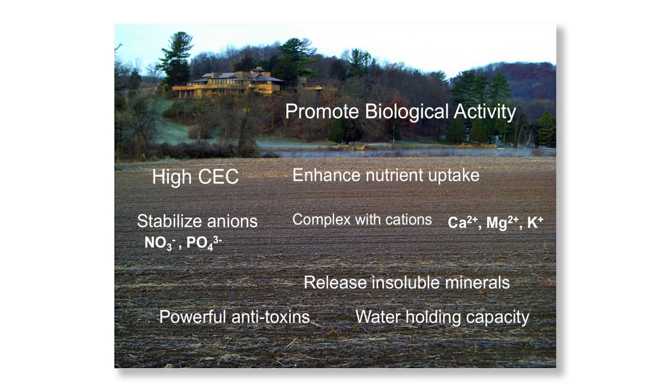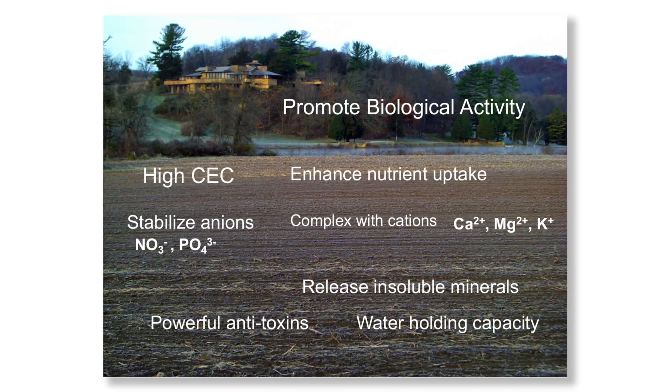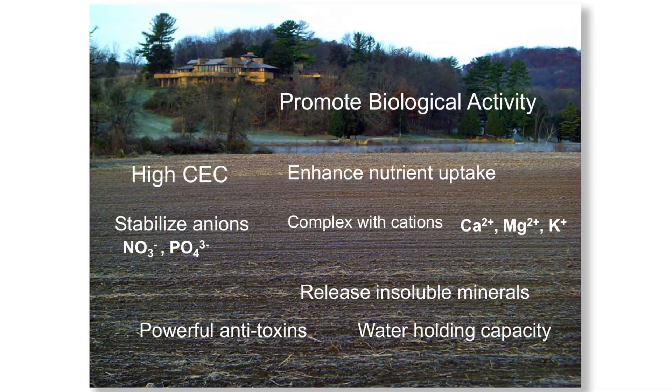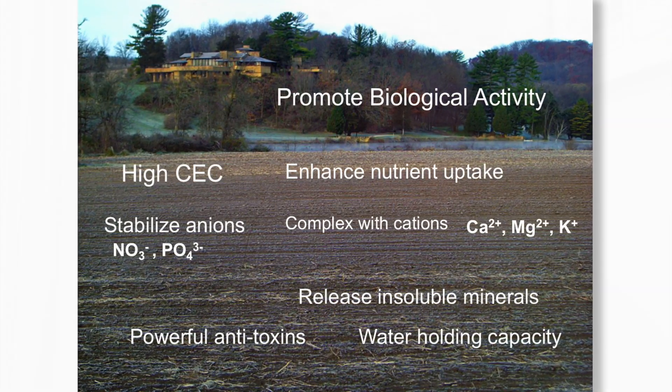They also have a very strong holding capacity for nutrients, and particularly nutrients like nitrate nitrogen and phosphorus, calcium, magnesium, potassium, and trace elements like copper and zinc. All of these elements are stabilized and held in the soil so that the plant can ultimately take them up. The benefits of humic acids are extensive and the use of them is growing every single day in our industry.